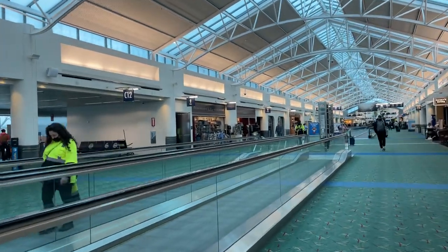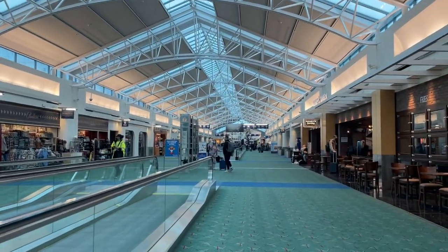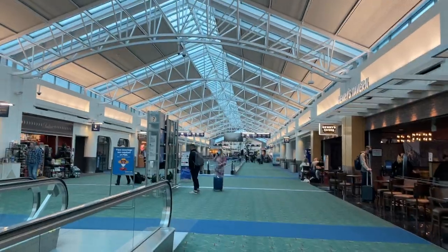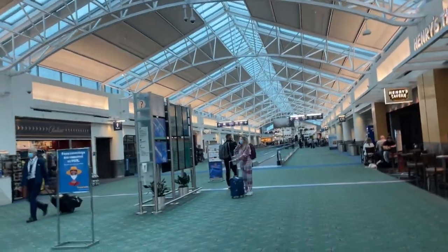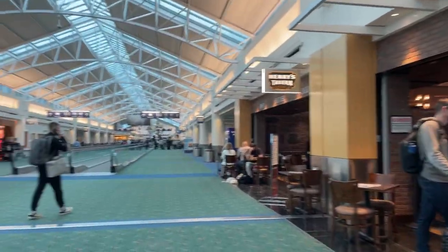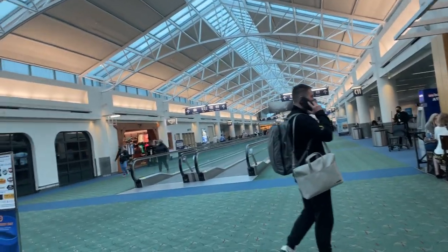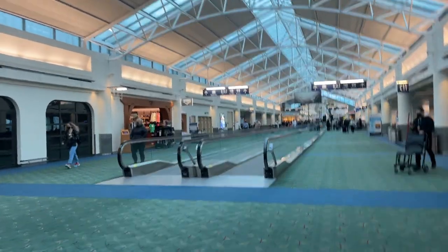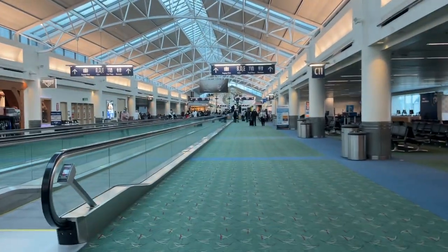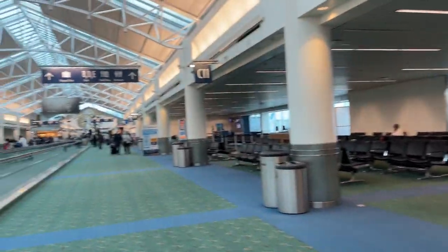I might do a video when I get to LAX, hopefully my battery won't die. I should have charged my phone last night but I didn't. They have a lot of restaurants here where you can eat and buy stuff, but buying food at any airport can be very costly.